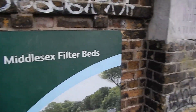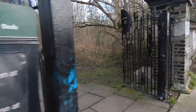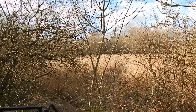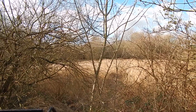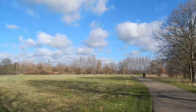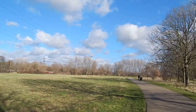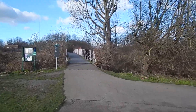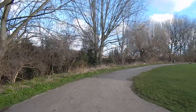Now entering the Middlesex filter beds. Views over the Middlesex filter beds, which were built in 1852 to cleanse London's drinking water. Heading across this grassy area to join the proper River Lea as I'm going to stop following the navigation. At the river we ignore that bridge ahead but turn right along this path beside it.